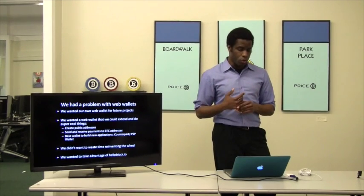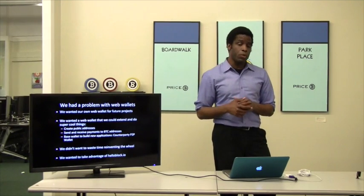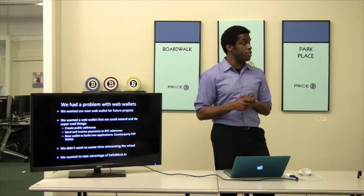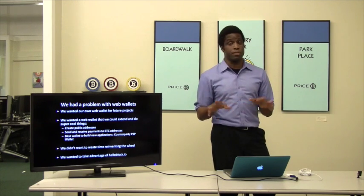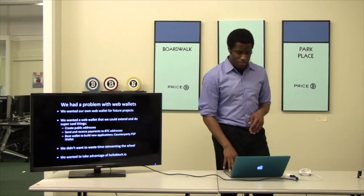We wanted a base wallet so we could build cool new apps. Many of our customers want a wallet to see their coins, but we don't have one. We didn't want to reinvent the wheel because that would be a waste of time. We wanted to move really fast, and we also wanted to take advantage of Sydney's HelloBlock.io, which is some of the hottest stuff in Bitcoin today that hasn't really been marketed.